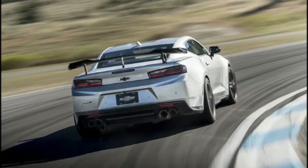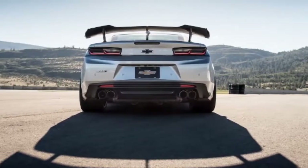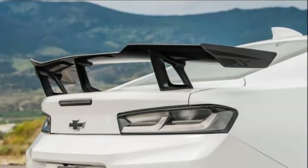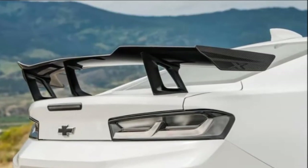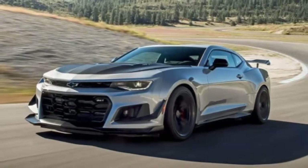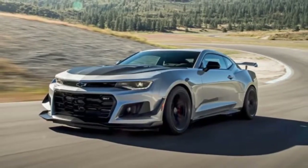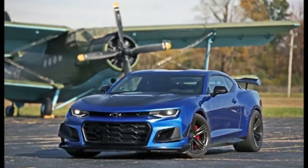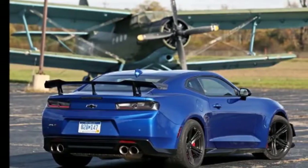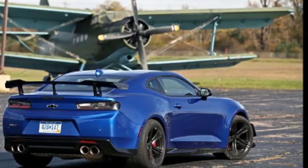The ZL1 1LE enhancements stretch the Camaro's performance envelope like a balloon ready to pop. Never mind the Corvette Z06-derived LT4 supercharged 6.2-liter V8 that is good for 650 horsepower and 650 pound-feet of torque, or the functional carbon fiber wing — a first for GM production cars, designed in a Formula 1 wind tunnel. The wing has the same effect as 300 pounds of lead ballast at 150 miles per hour, or the gaping front end that swallows 106 cubic feet more air per minute than a regular ZL1 at 87 miles per hour, or the chin splitter and dive planes on the cheeks.